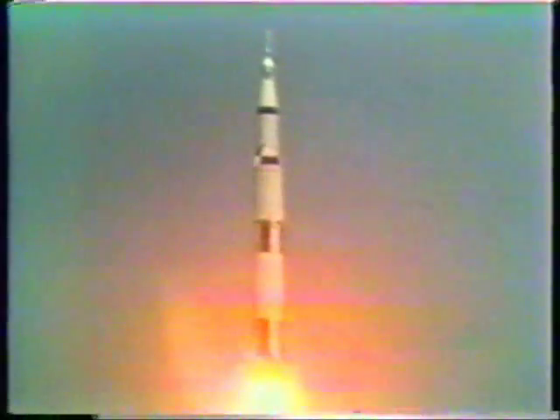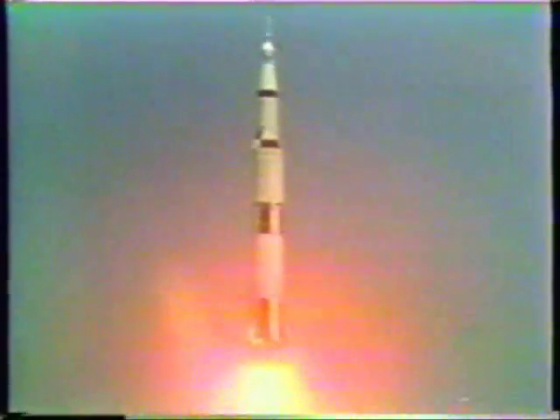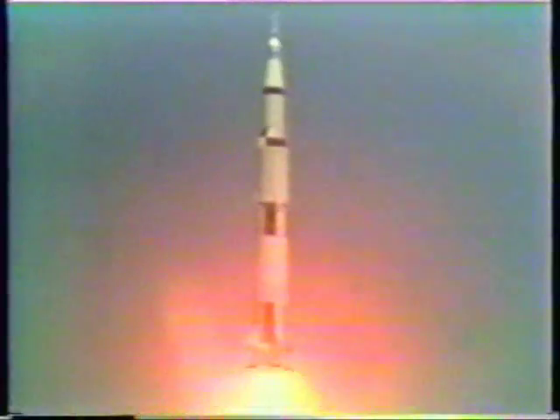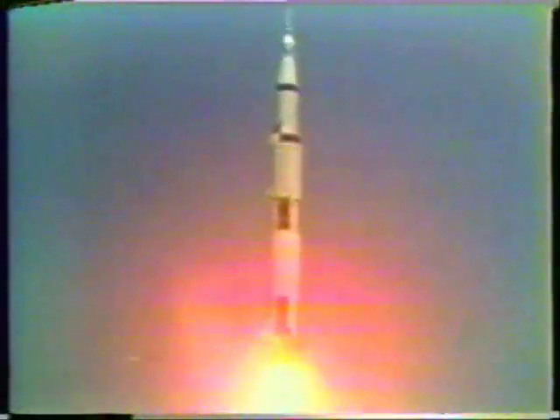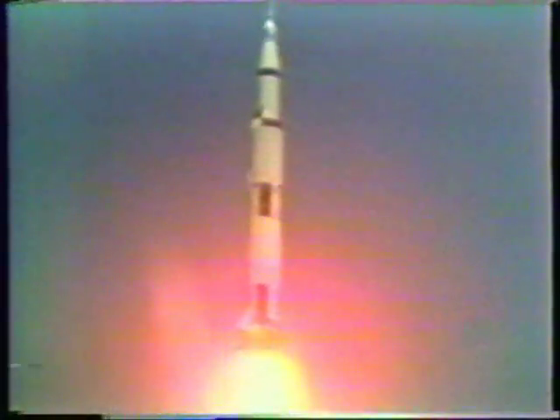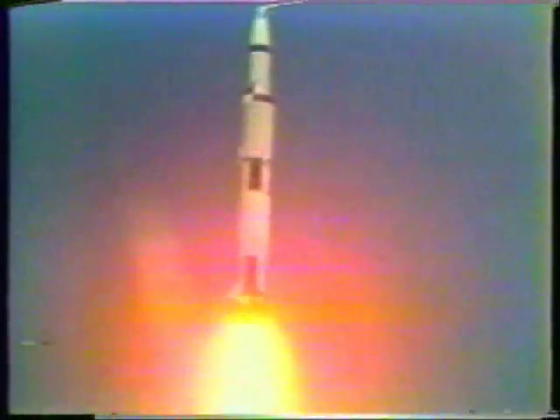Houston is now controlling. Engine roll program started. Apollo 16 now maneuvering to its upper flight path attitude. Mark 27 seconds. Roll program completed. Pitch profile still in progress.